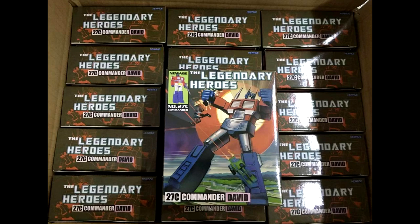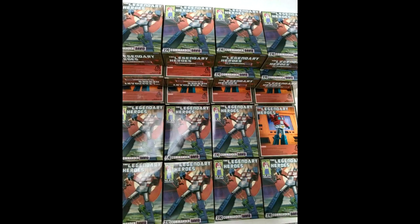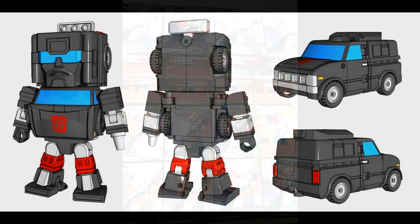New Age is also releasing Commander David — I think this is the 27C, the comic book version, because you can see the comic book version on the box. So if you want the comic version to go with the Megatron they just released, here you go — this is New Age's comic version of Optimus Prime.